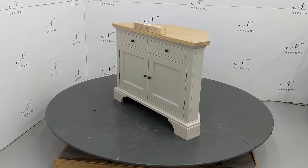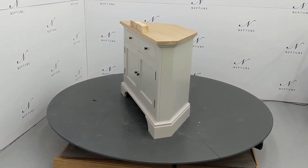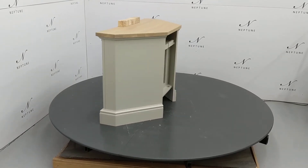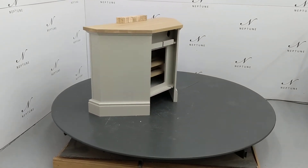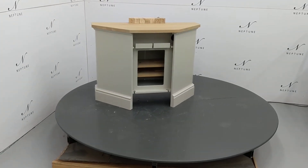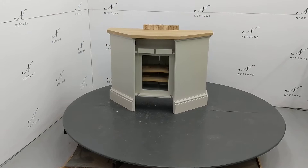Hello and welcome to Neptune Outlet Online. Here we have a Henley 3 foot 6 corner AV cabinet finished in driftwood. This item is a category B as there are some imperfections which I'll do my best to highlight for you.